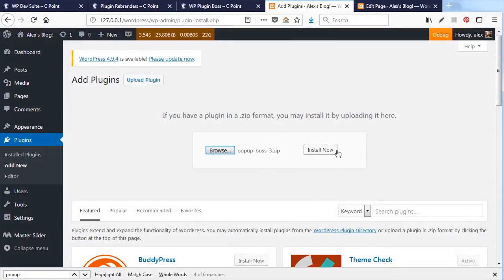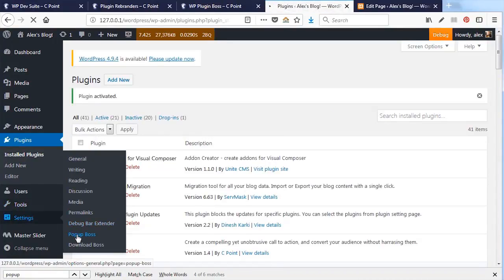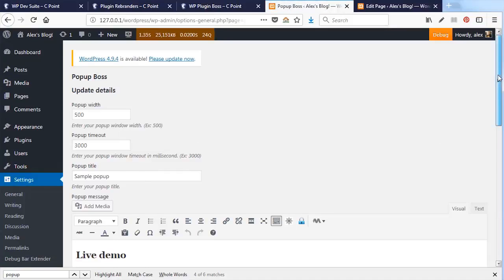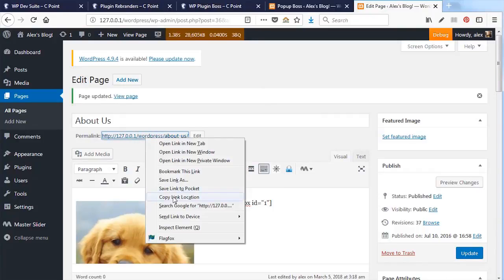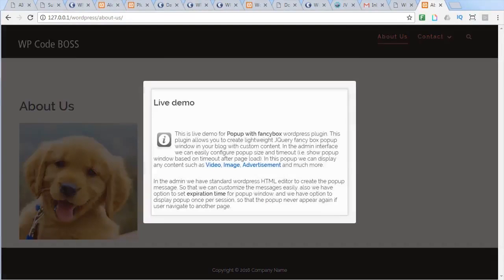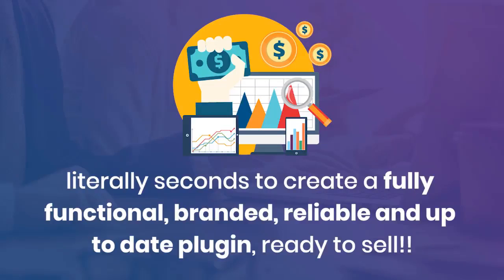Your plugin is ready to download together with the documentation. Let's save them both and switch to the testing website to install and activate the plugin. The pop-up plugin is up and running. Let's go to Settings > Pop-up Boss and use the sample pop-up with ID number one — you could easily change it to suit your needs. Using a shortcode, update the page, then switch to a different browser and paste the page URL in. Look — your pop-up appears, complete with branding. All done in just two minutes.